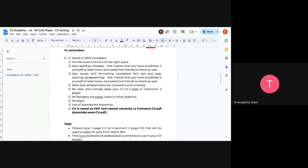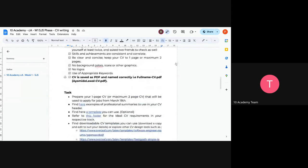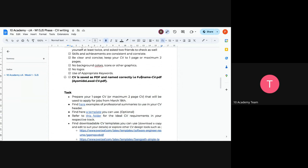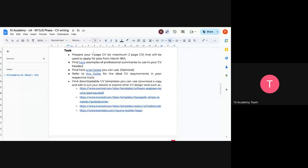Ensure your name is written consistently everywhere so that when someone searches on LinkedIn or Google they can find all your information at once. All links should be clickable, zero spelling mistakes, no formatting issues — same as covered in the tutorial document. Your CV should be saved as a PDF named correctly: FullName_CV.pdf. The task is to prepare your one-page or maximum two-page CV that will be used to apply for jobs from March 18th — later next week or early in week three.